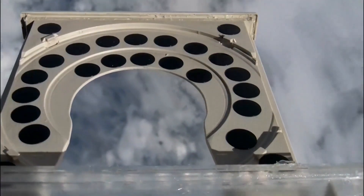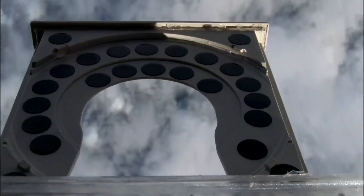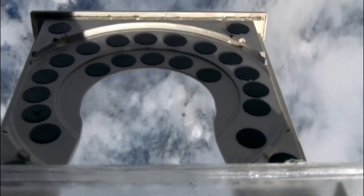We have a CD drawer which can open and close at any altitude we choose. When it's open, it contains these little round stubs, and the material falls onto the stubs — very straightforward, very simple.